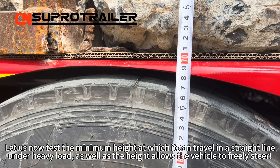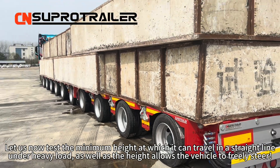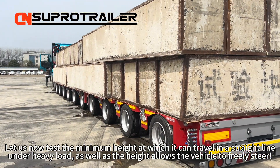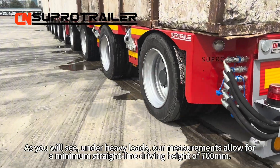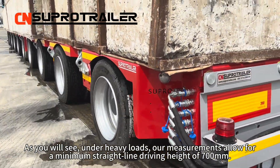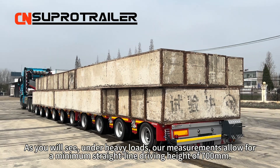Let's now test the minimum height at which it can travel in a straight line under heavy load, as well as the height that allows the vehicle to freely steer. As you can see, under heavy loads, our measurements allow for a minimum straight-line driving height of 700 mm.